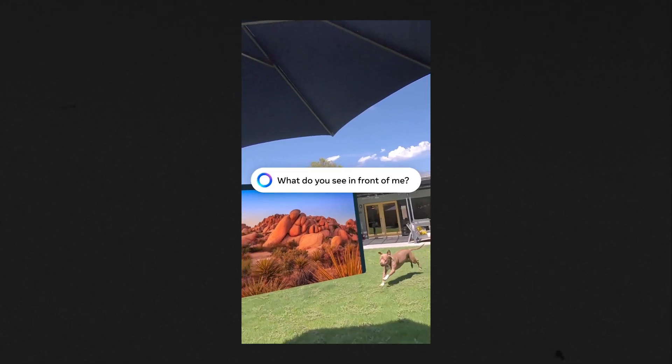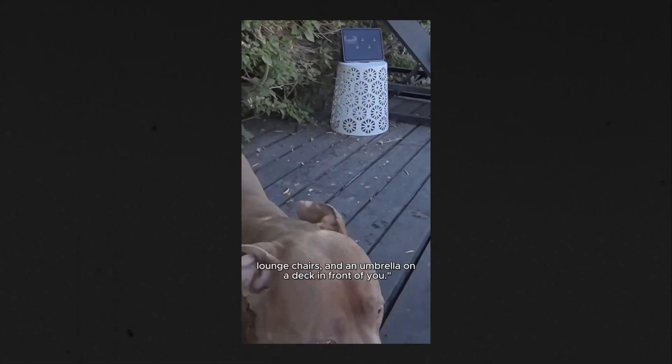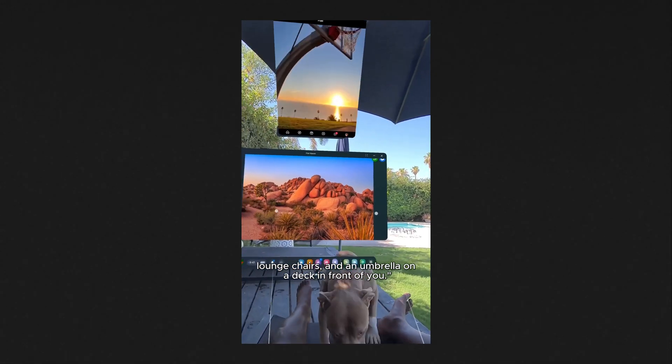So I guess I have to just wait a bit longer. However, Meta did release a demo video of this and it looks really promising — have a look at it yourself. In the demo, the AI describes what it sees: a dog, lounge chairs, and an umbrella on a deck.